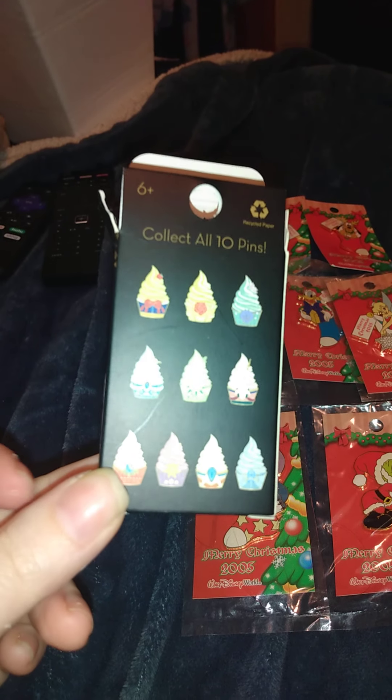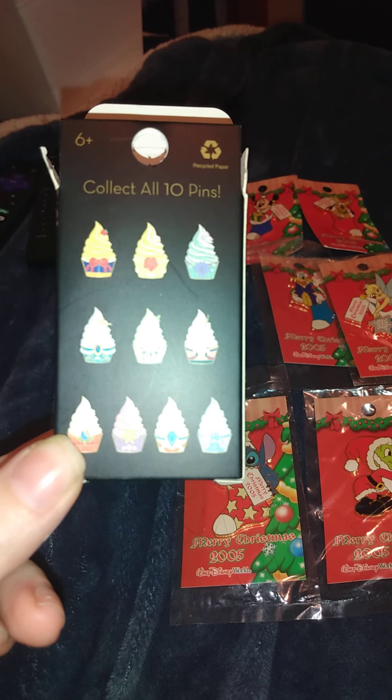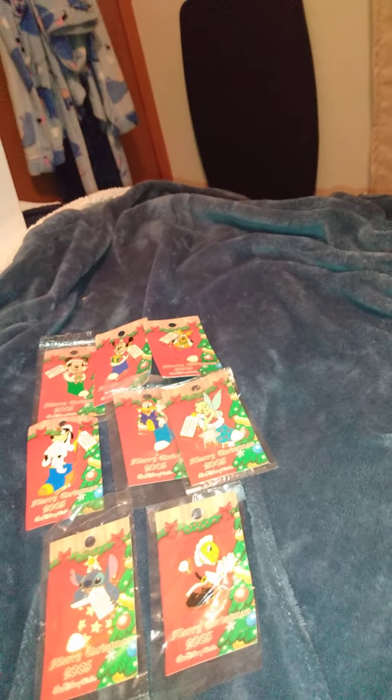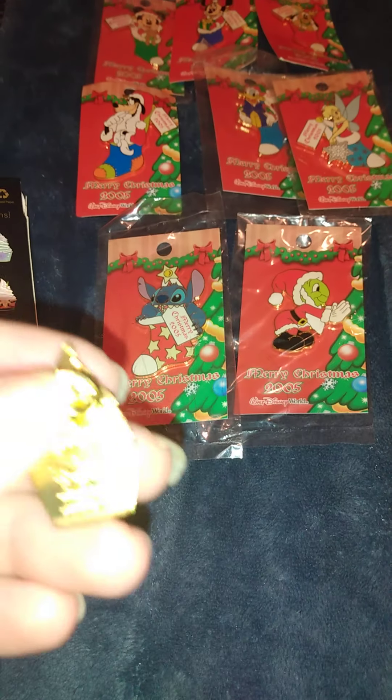I got two boxes so let me get them out. These ones are different from the regular Disney ones — they have a clasp. Let's see what we got here.